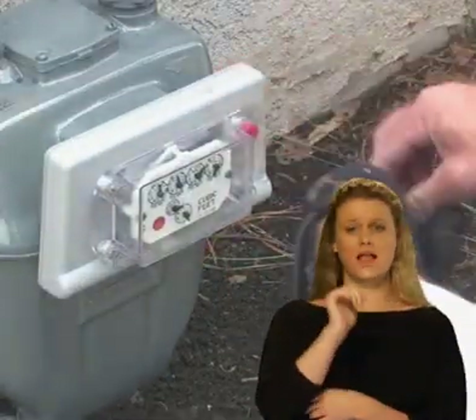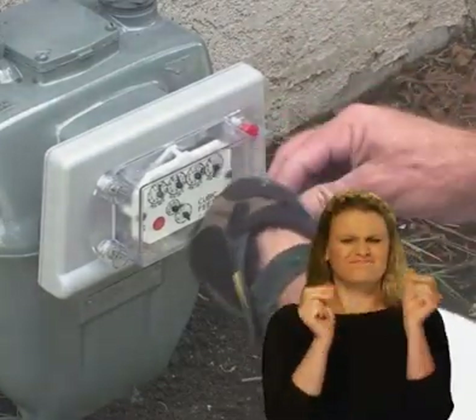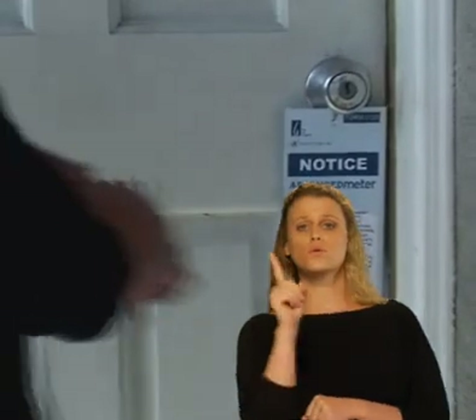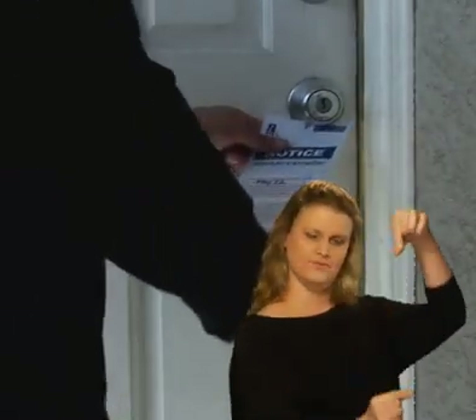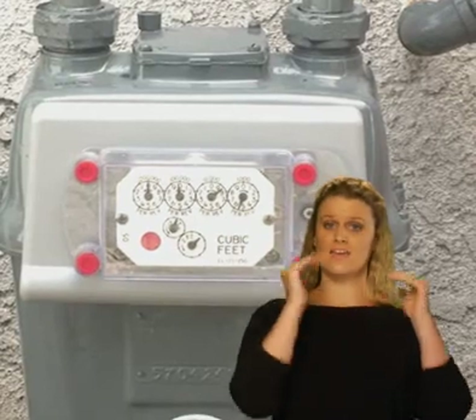Each day, the advanced meter module will turn on for a fraction of a second to securely transmit your gas usage data. Following the installation, the technician will leave a notice on your door letting you know the meter has been upgraded successfully. Once the advanced meter has been verified, a meter reader will no longer need to access your property to read the meter.